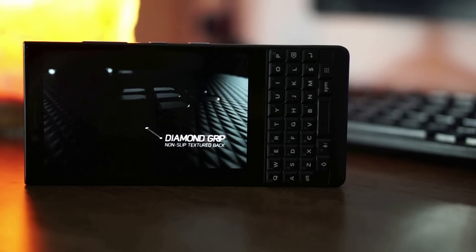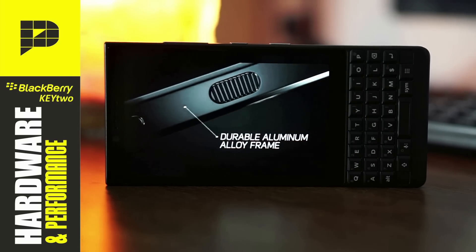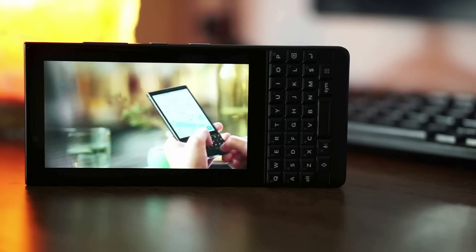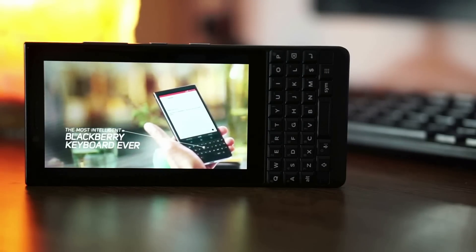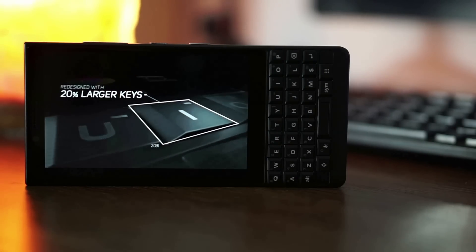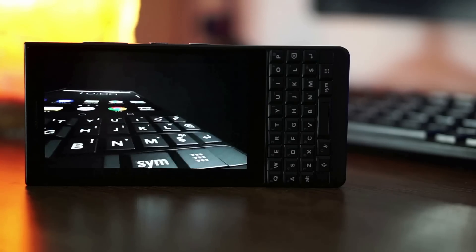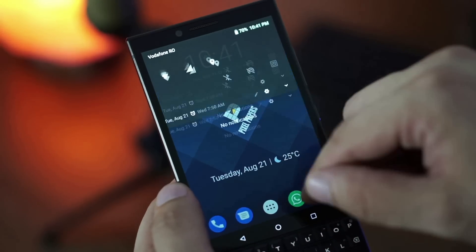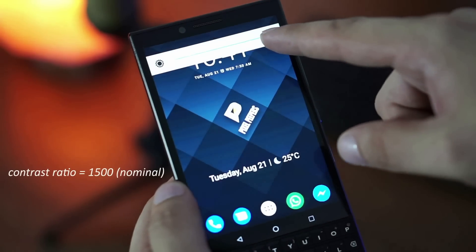On the hardware front, the Key2 is in line with upper mid-range phones from 2018, with some flagship parts sprinkled here and there. Starting with the display, the Key2 has the same display as the Key1: a 4.5-inch, 3:2 aspect ratio IPS LCD display with an uncommon resolution of 1080 x 1620 pixels and 434 ppi pixel density. It is covered by Corning Gorilla Glass 3, making it scratch-resistant but less shock-proof than newer Gorilla Glass models. Screen quality is nothing like the latest displays from Samsung or LG, but it gets the job done, with a maximum brightness of just under 518 nits and a contrast ratio of over 1,500 for deep blacks.